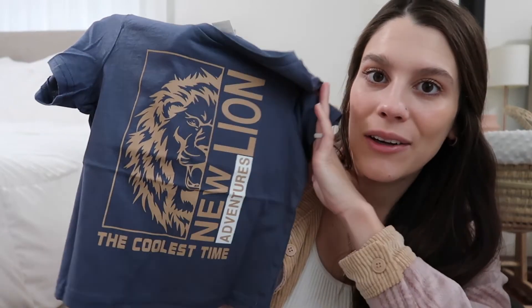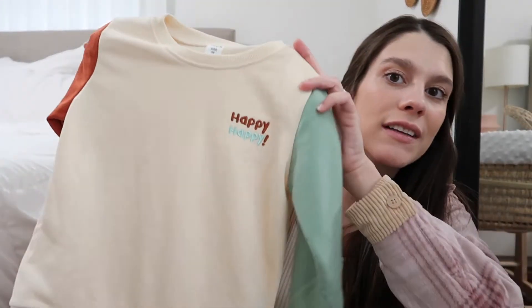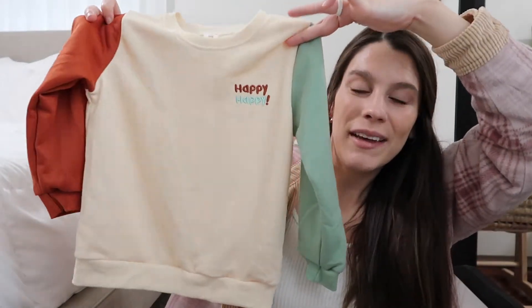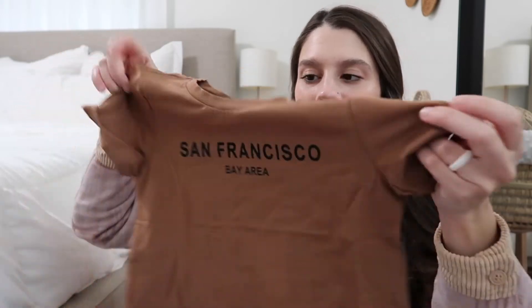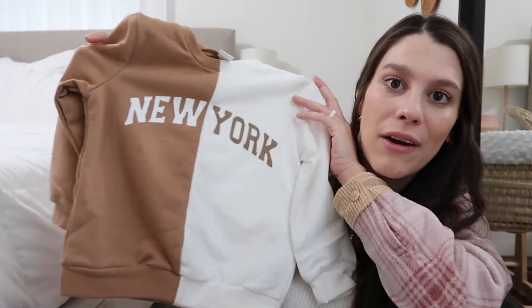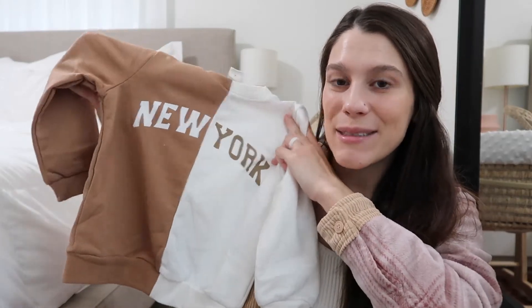I got him a few t-shirts because all of his are getting small on him. The first is a really pretty muted blue color with a lion graphic — super cute — and all of these t-shirts are like $4, so inexpensive. I also got him a little sweatshirt that says 'happy' embroidered on it with two different color sleeves in cream — nice to just throw on. Then another t-shirt in a really cute brown color that says 'San Francisco' on it — I love this for the fall. And my favorite sweatshirt: it says 'New York' but it's split in half between brown and white, and it's going to look so trendy and cute on him — very soft.